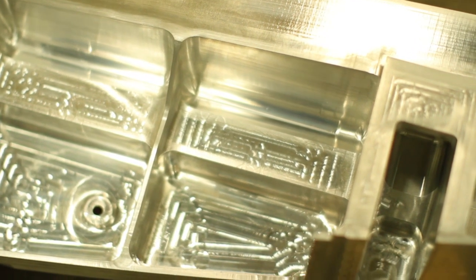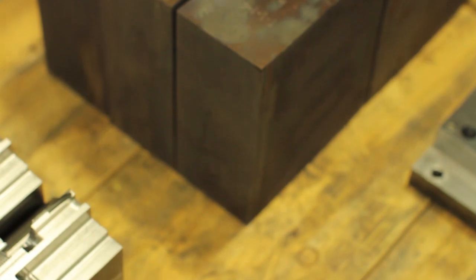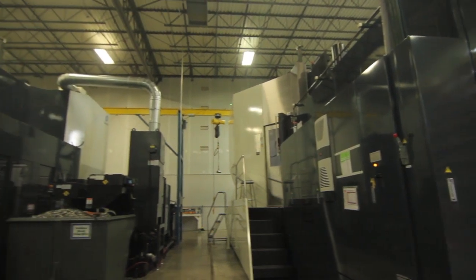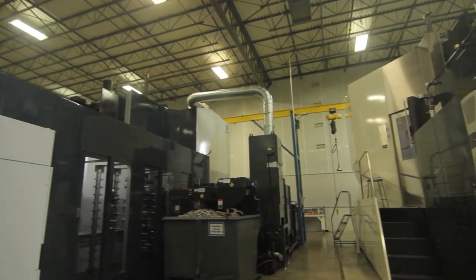It's really all the features — it's the HSK holder and the rigidity of the machine, but it's the Makino Advantage technology that is sort of behind the scenes, not visible. That's really playing a part in helping us develop more precise parts than ever before.